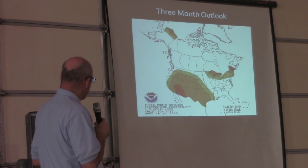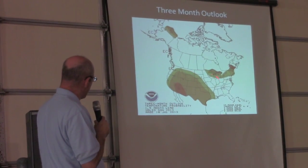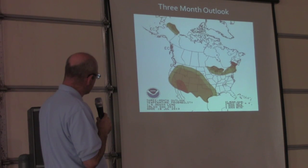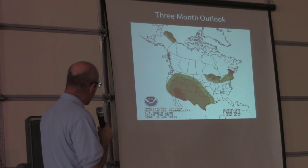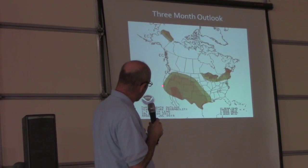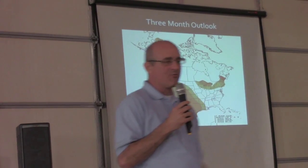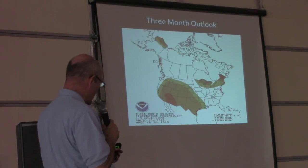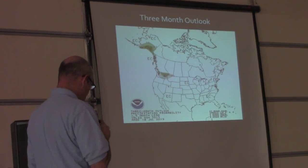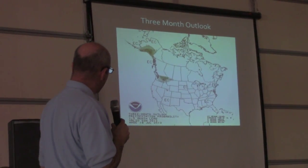Looking out a little bit longer — September, October, November — above normal temperatures again over this part of the country, with a stronger signal out to the southwest. That could be an indication of an upper-level ridge persisting in this area. If that were to happen, we might get northwest flow and keep these storms coming down from the central plains like we've seen the past few days. And rainfall through the fall shows equal chances — no strong signal for rainfall.